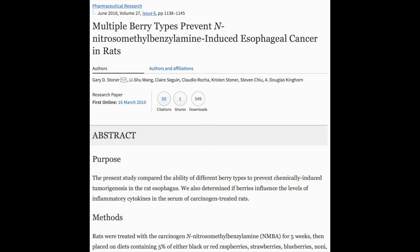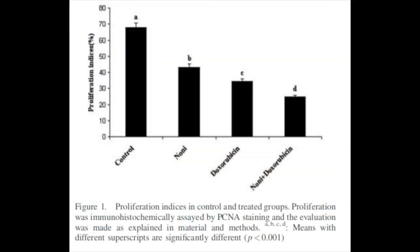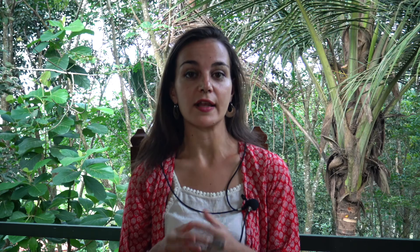To summarize, noni fruit powder showed significant effects in the treatment and prevention of esophageal cancer in mice. Noni juice induced apoptosis in breast tumor cells, both by itself during the initial stages and in combination with doxorubicin in mice.